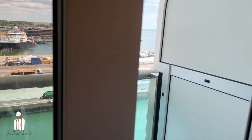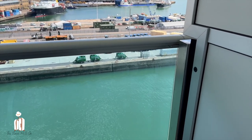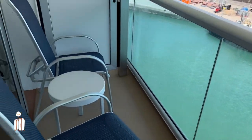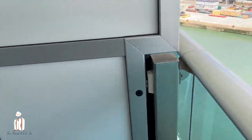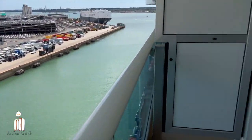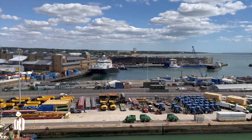Our balcony is actually one of the bigger balconies we've had — we always just get a standard balcony, but it's quite nice and it's longer than the one we had on Sapphire. We are in a different grade though; we were just in a standard balcony before. There's the lovely Southampton.